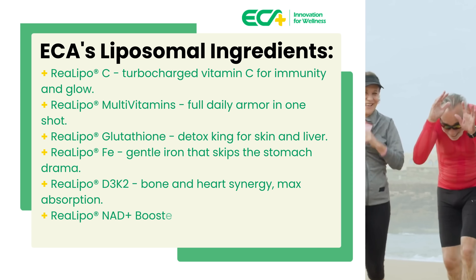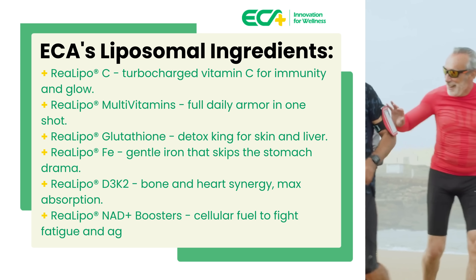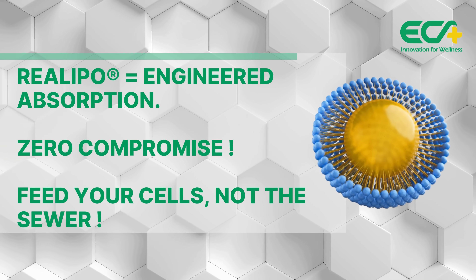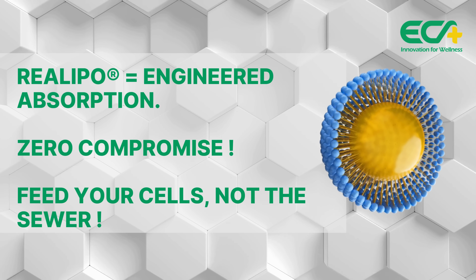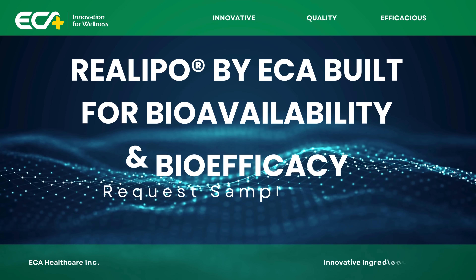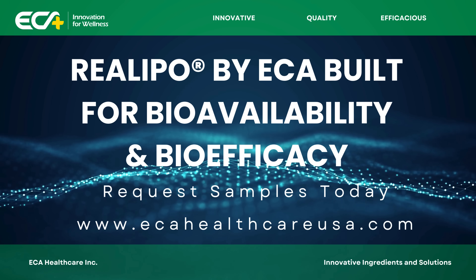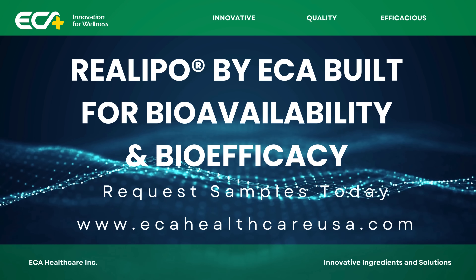Real Lipo NAD+ Boosters — cellular fuel to fight fatigue and aging. Real Lipo: engineered absorption, zero compromise. Stop feeding your sewer. Start feeding your cells. ECA's Real Lipo — built for bioavailability and bioefficacy. Request samples today at www.ecahealthcareusa.com.